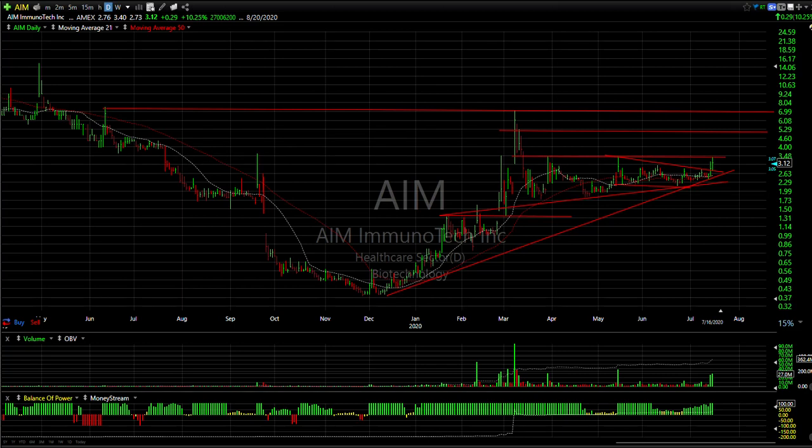Hello again everybody, Harry Boxer the Technical Trader at TheTechTrader.com. It is the 16th of July — these are the charts of the day. Despite the negative day on Wall Street and some stocks consolidating with flat technicals, we had a lot of stocks running today, so let's take a look at some of the ones featured.